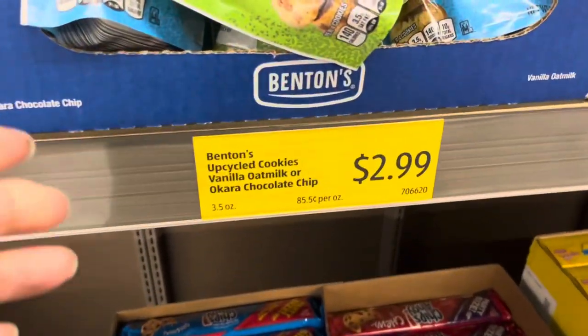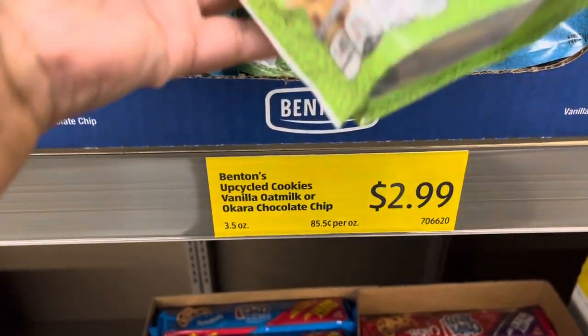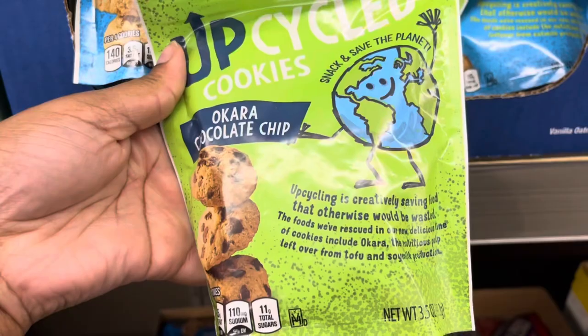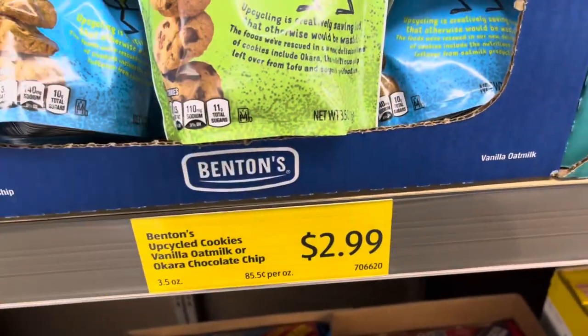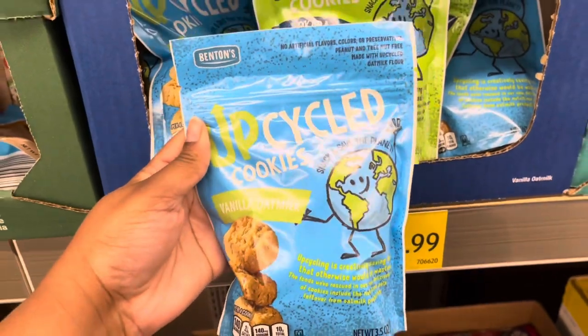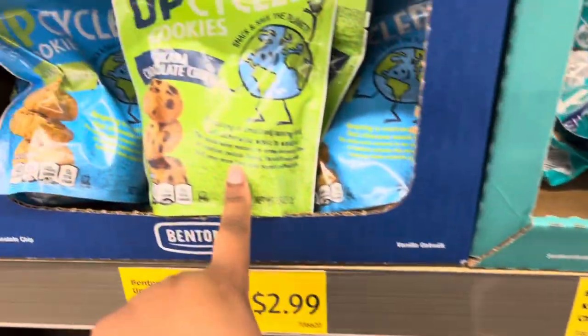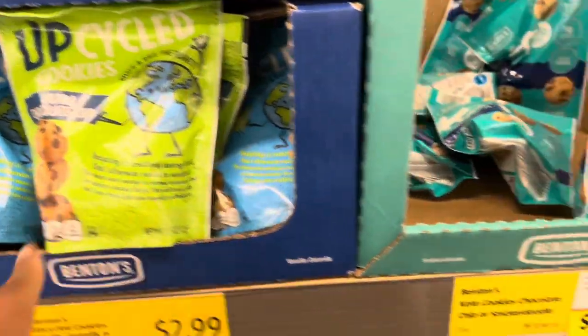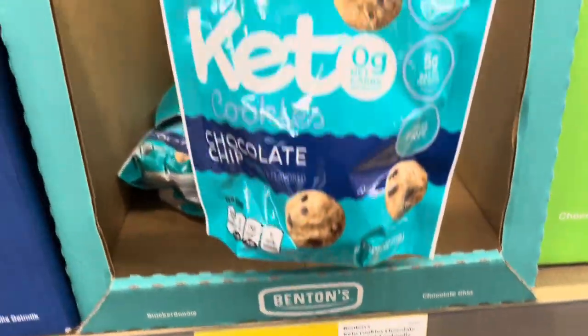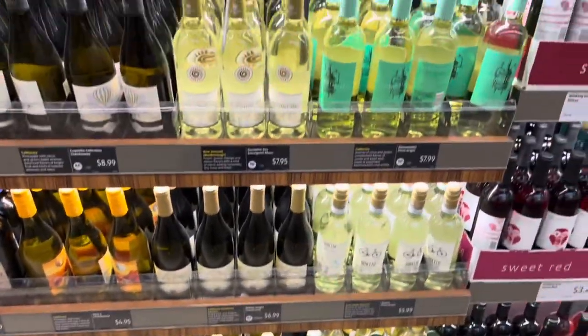Here's some Chips Ahoy — I think that's new. But look at these cookies: vanilla oatmeal, okra chocolate chip. I like okra but I don't know if I want okra chocolate chip cookies. Here's vanilla oat milk, that might be a little better. If y'all have had these let us know if they're good. For $2.99 you can get some keto cookies.